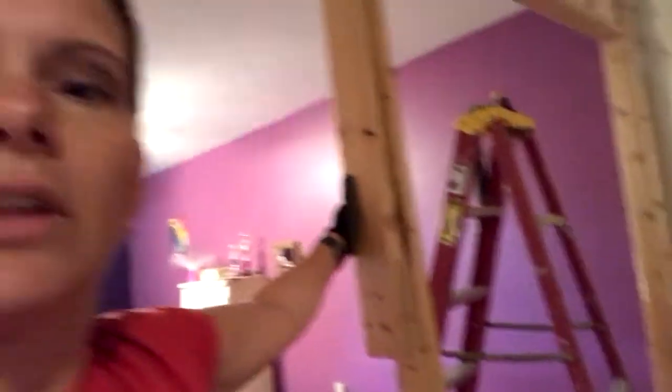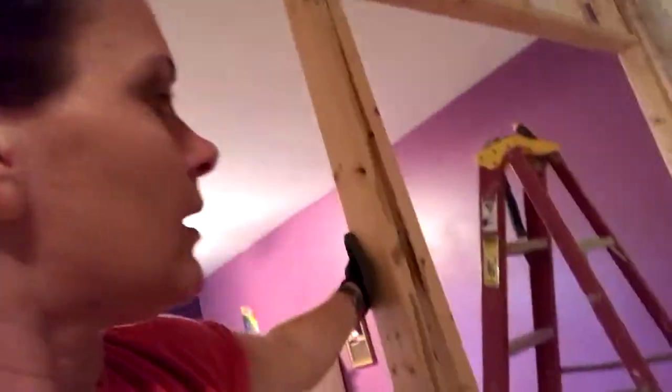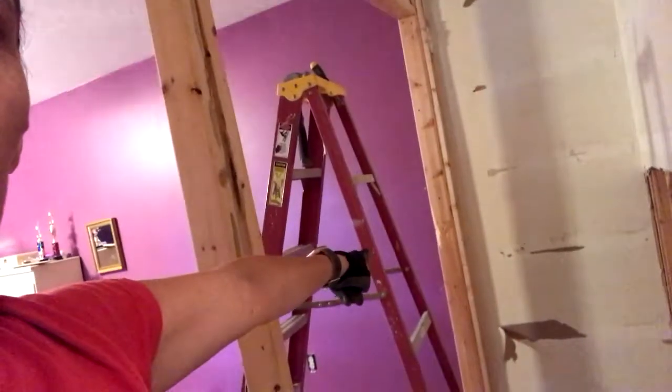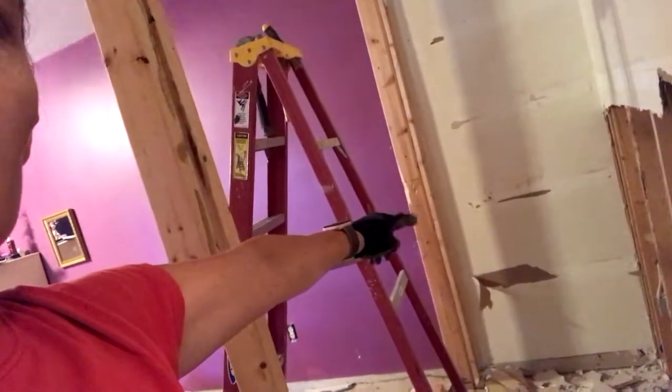I found them randomly. I'm hopefully about to get the last little section done. I feel like what I should be able to do is just pull this because I've cut it down there — you can see right here I cut it — and I just can't get it.